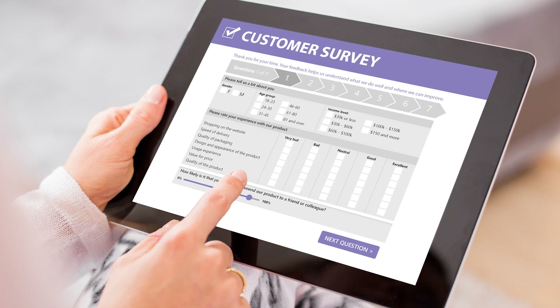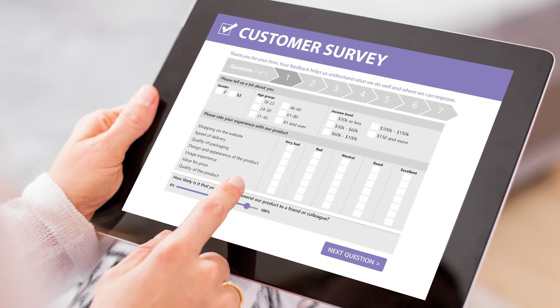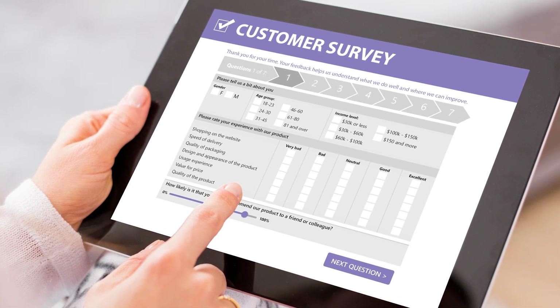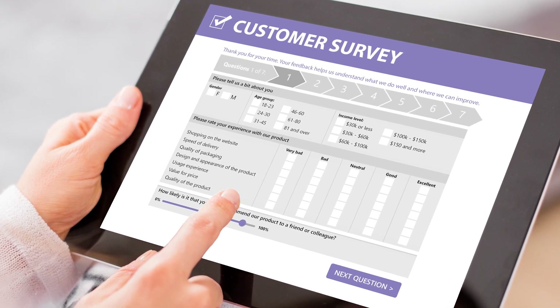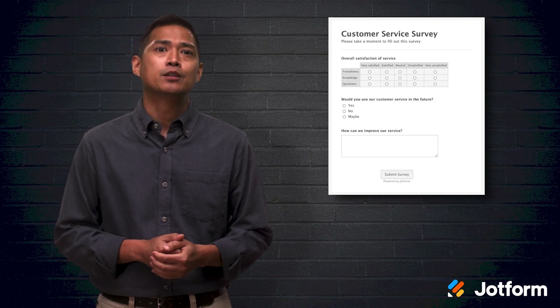There are a ton of ways to gather customer feedback, whether that's in person, chatting on the phone, emailing back and forth, or customer surveys. The key is to find a method that allows you to collect customer feedback on a regular basis. This way your company can gauge the overall customer experience and learn how to better products, services, and customer tools. A customer survey is the most common and scalable way to receive feedback.